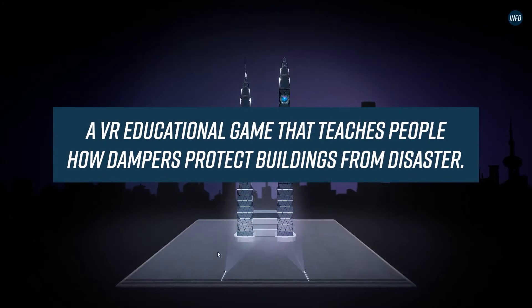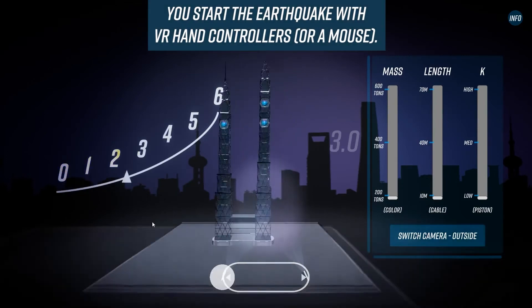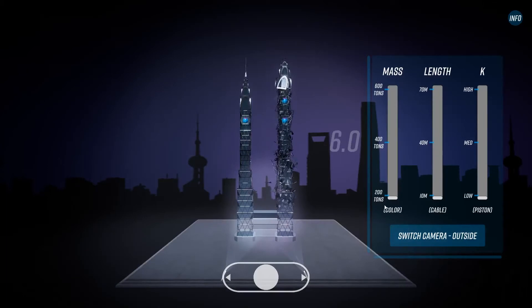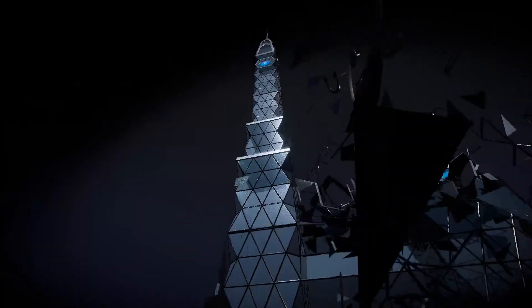It will help students and learners understand how they can help tall buildings withstand natural disasters. In this VR game, students can start typhoons by blowing into a microphone or earthquakes by shaking the VR hand controllers, and then they can understand the physics behind the dampers that help buildings become stable.